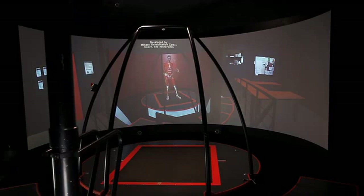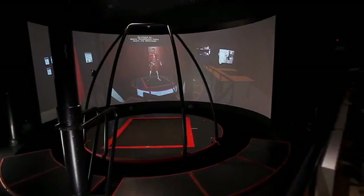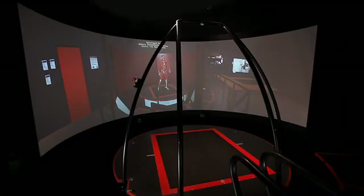I am also standing on two force plates that measure the forces I exert on the ground. With all this information combined, you can see which muscles in my body are working at any given time. This way you can really see the effect of a good workout.